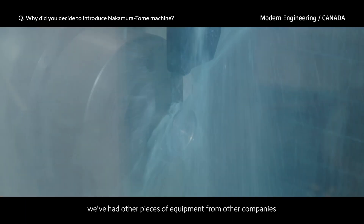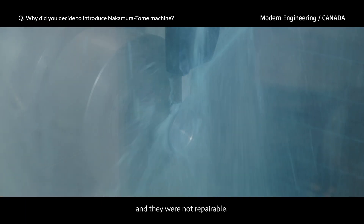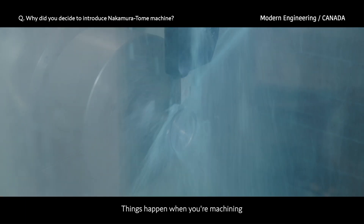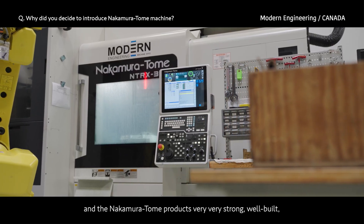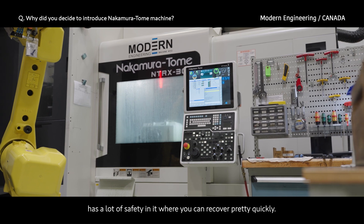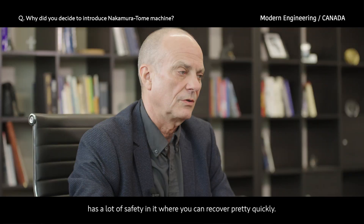We've had other pieces of equipment from other companies and they were not repairable. Things happen when you're machining and the Nakamura product is very, very strong, well built, and has a lot of safety in it where you can recover pretty quickly.